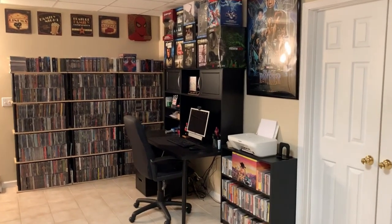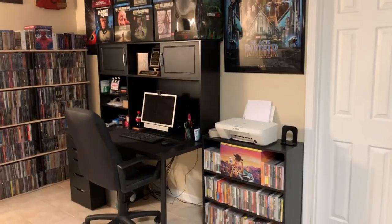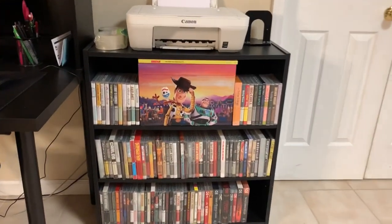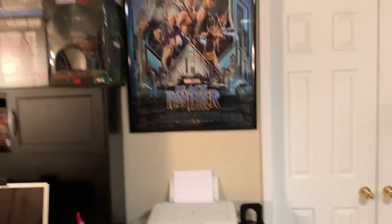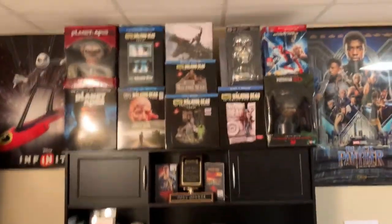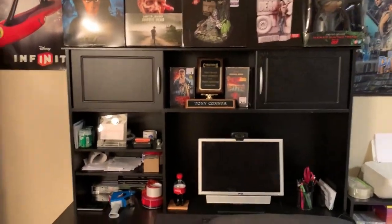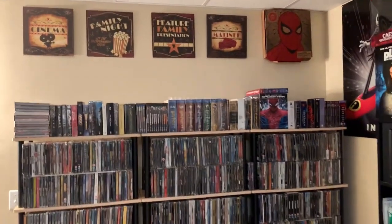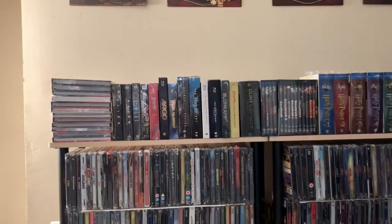Here is my desk area, and over here on this shelf I've got my Criterion Collection. Up here on top of my hutch on the desk I've got some of my larger box sets, and over here on this wall of shelves, up top I do have some of my box sets.